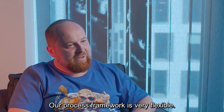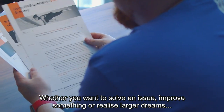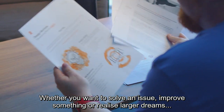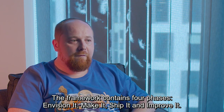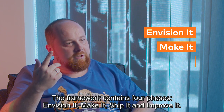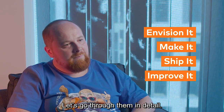Our process framework is very flexible. Whether you want to solve an issue, improve something, or realize larger dreams, we have the tools and the experience to help you achieve it. The framework contains four phases: Envision it, Make it, Ship it, and Improve it. Let's go through them in detail.